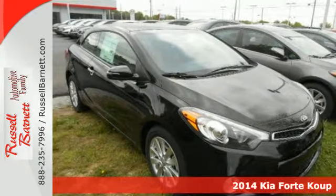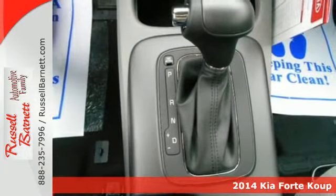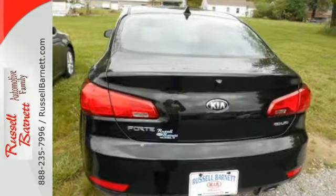Here's the 2014 Kia Forte Coupe. This is a composed and quiet compact car with a surprising amount of cargo space. The back seats can fold flat to make even more room for your things.